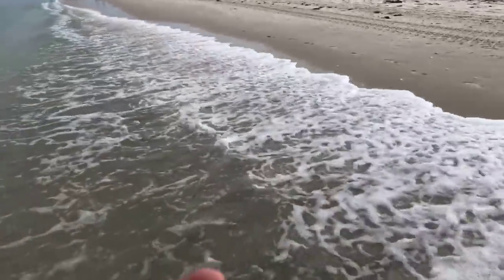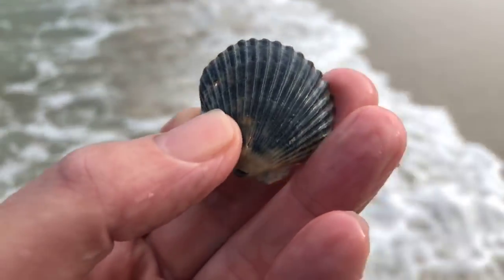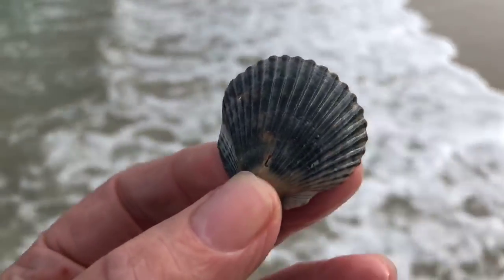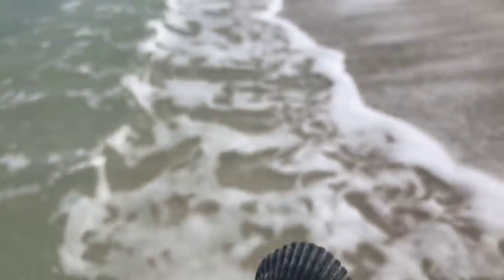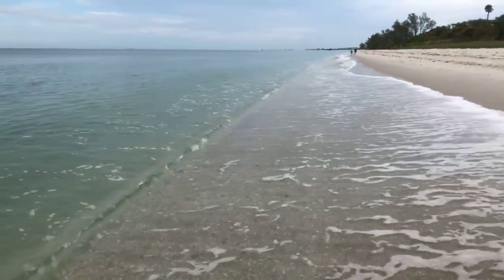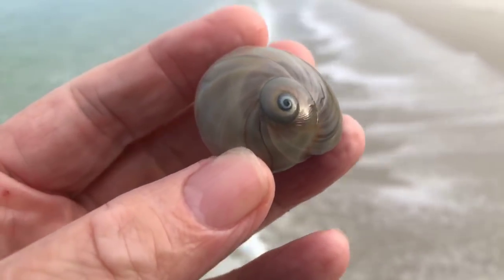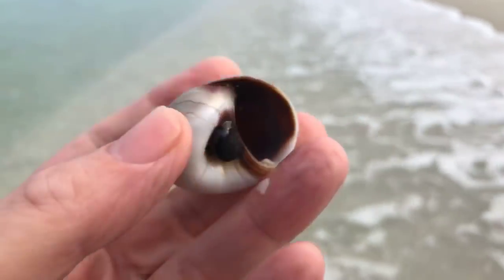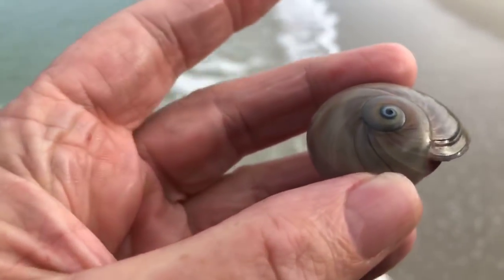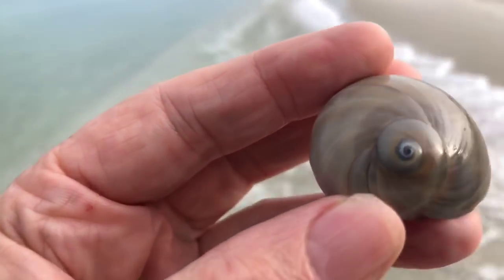There are a lot of these little black scallops washing up on the beach this morning, just washing up in these waves. Here's a little black scallop shell. Something I found just rolling around in the surf earlier this morning — this beautiful moon shell, also known as a shark eye. What a great find — look at the colors on the bottom, absolutely gorgeous. It was just rolling around right on the surf. That made my morning. I'm happy already.